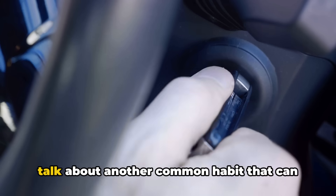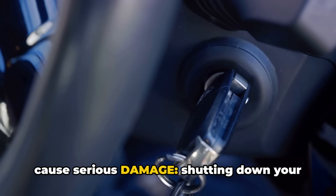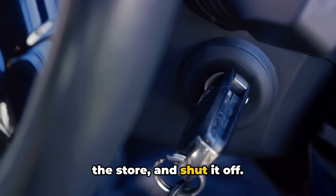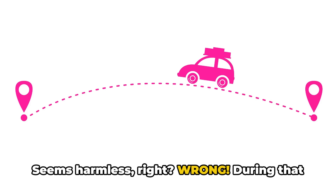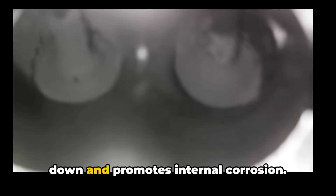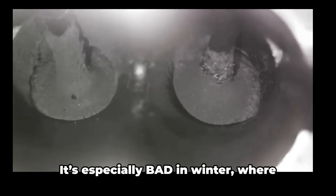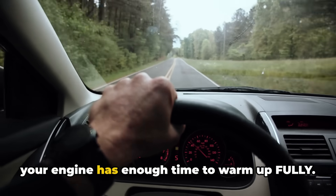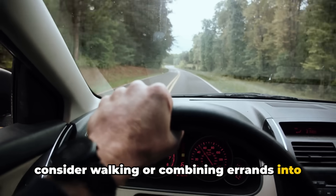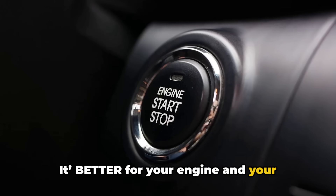Now let's talk about another common habit that can cause serious damage: shutting down your engine before it's fully warmed up. You start your car, drive two minutes to the store, and shut it off. Seems harmless, right? Wrong. During that short run, your engine hasn't gotten hot enough to burn off moisture and fuel that build up in the oil. Over time, this causes the oil to break down and promotes internal corrosion. It's especially bad in winter, where short trips are common and engines struggle to reach optimal temperature. To avoid this, try to plan your trips so your engine has enough time to warm up fully. If you're only driving a short distance, consider walking or combining errands into one longer trip — it's better for your engine and your wallet in the long run.